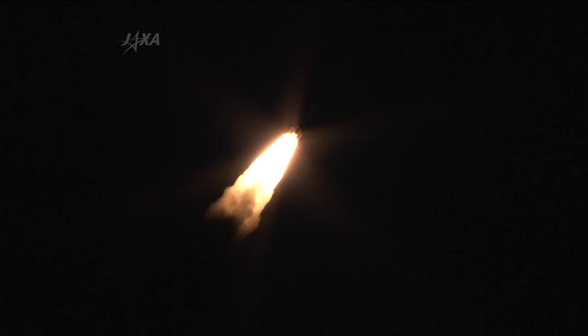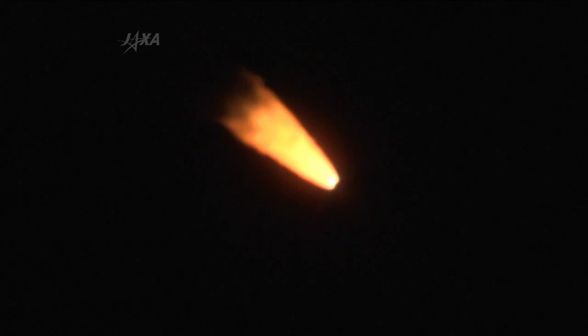35 seconds into the flight and the familiar scream of the HTV as it heads uphill. After liftoff, the launch vehicle operation control was shifted from the blockhouse to the range control center. The rocket is now flying over the Pacific Ocean to the southeast with its initial flight angle of 108.5 degrees. It's one minute after liftoff. The H2B is flying normally and the Tanegashima and Uchinola stations are tracking the launch vehicle very well.